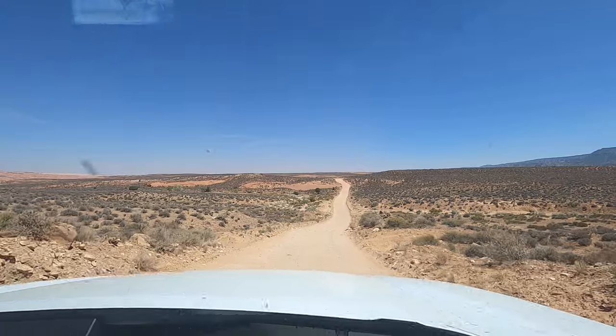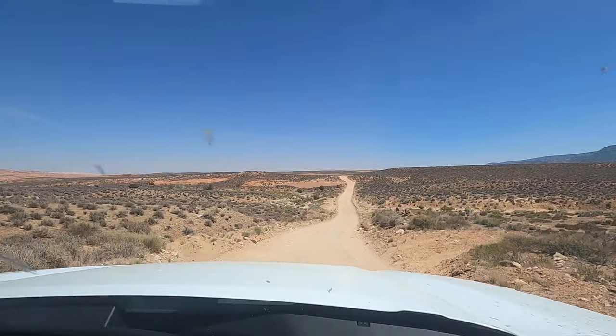This road is nothing but washboard the entire way — probably one of the roughest washboard roads we've ever been on. But if you go slow, a two-wheel drive car could make it. It just is going to take you a really long time.